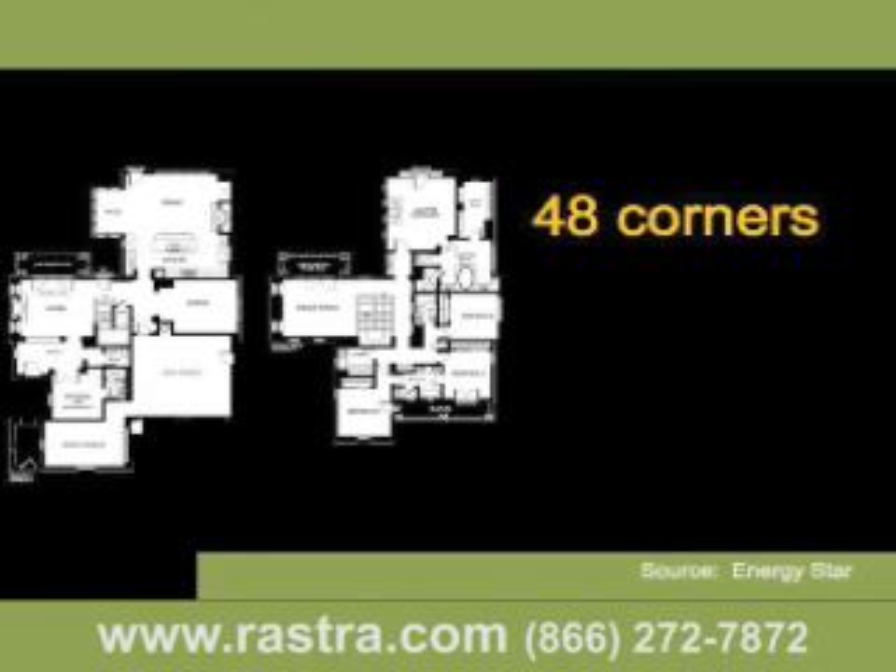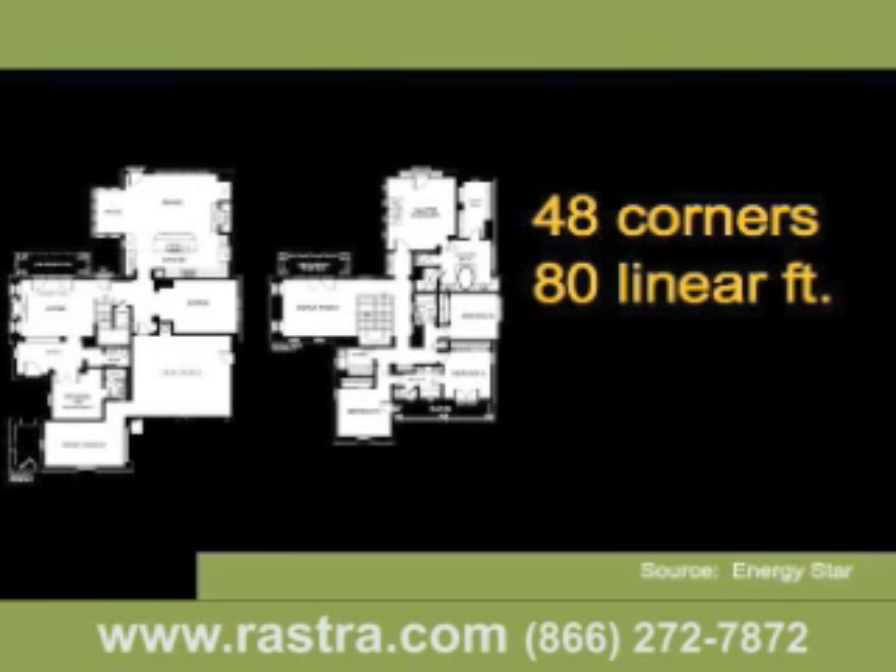Add that to the reinforcing studs placed near each intersection and it adds up to 80 linear feet. And if you take this 80 feet and multiply that times the 8-foot ceiling height, you end up with 640 square feet of uninsulated wall. That's 640 square feet of your exterior wall that has no insulation whatsoever.